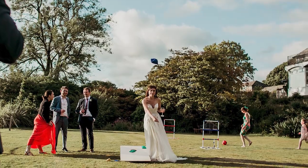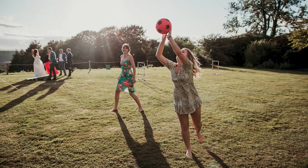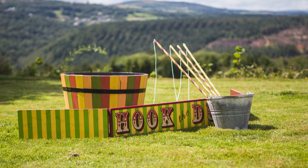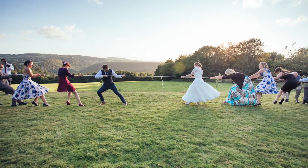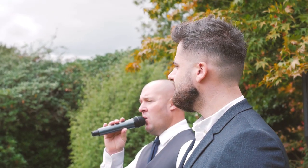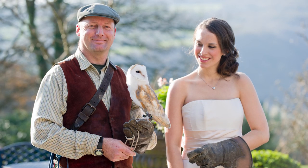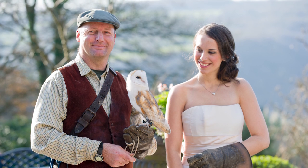There are loads of ways to create your own vibe through lawn games. We've had all kinds of amazing days with clay pigeon shooting, space hoppers, mini golf, but my favourite was a vintage fair with a tug of war, an egg and spoon race and a coconut shy. We have electric and water on the lawn, so if you want to go the extra mile, get some live music on the lawn and start your party early. Another lovely idea is falconry — we have an amazing entertainer who brings all kinds of different birds of prey to entertain your guests.